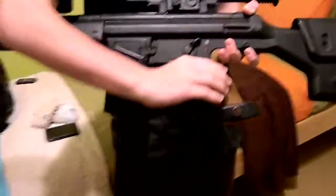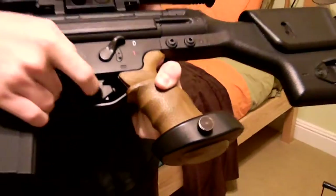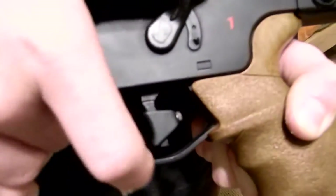We have this handguard. It's textured to look like wood. It fits real nicely. Then we have a special trigger — it's weighted, and you can adjust the weight in it to make it easier or harder to pull.